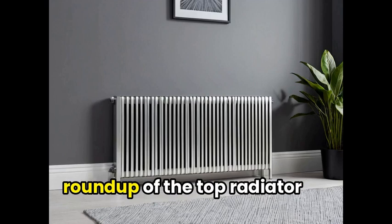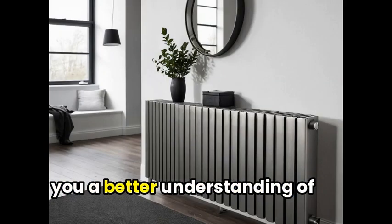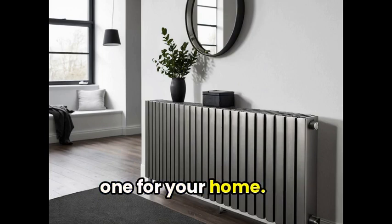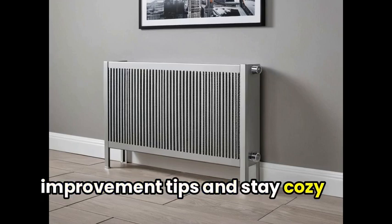Thanks for tuning in to our roundup of the top radiator covers. We hope this video has given you a better understanding of what's available in the market, and how to choose the perfect one for your home. Don't forget to check out our website for more home improvement tips and stay cozy this winter.